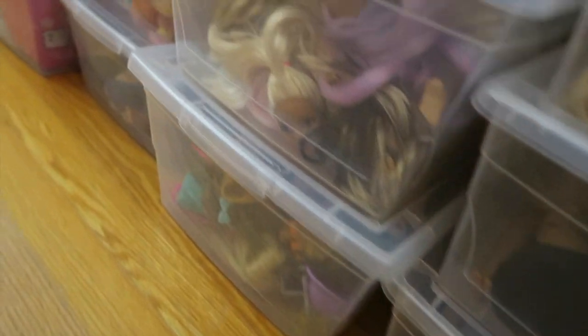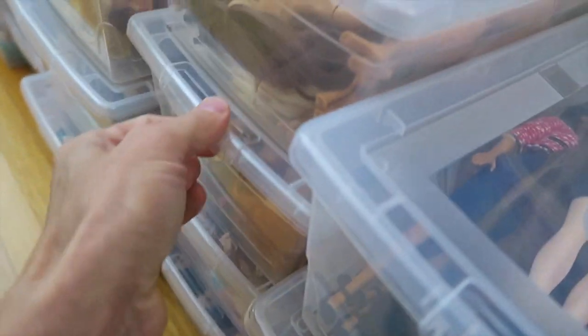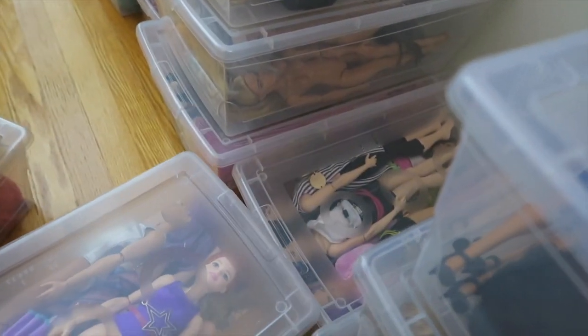Superhero dolls and Barbies. I love Cave Club. We can come and look at some of the collection here. The Gem and the Holograms customs — I think that project is over even though I kind of finished it, but then I didn't finish it.